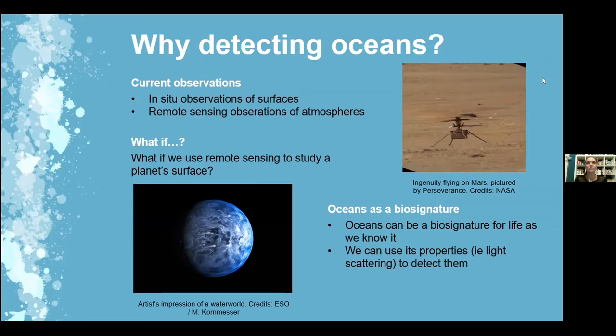Why keep talking about oceans rather than detecting a continent or something else? Oceans are biosignatures for life as we know it — though of course there could be other forms, as mentioned in many talks. Oceans also have particular optical properties that would allow us to detect them, such as light scattering.